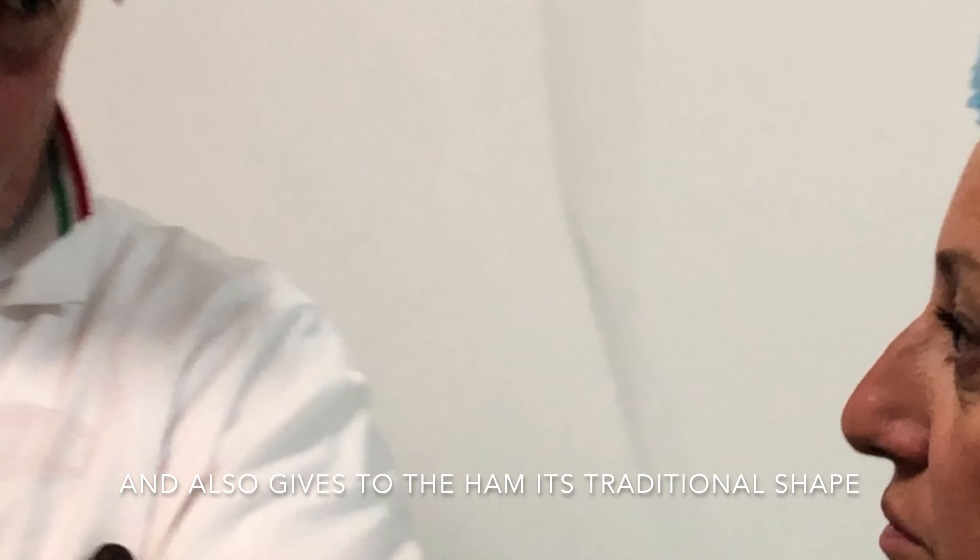A Queen in the Kitchen, Estata Italiana. Hi everybody! This is Ale Gambini, Queen in the Kitchen, Estata Italiana. And today, finally, I'm here in Carpegna, in the Marche region, to taste the one and only Prosciutto di Carpegna, Fratelli Beretta.